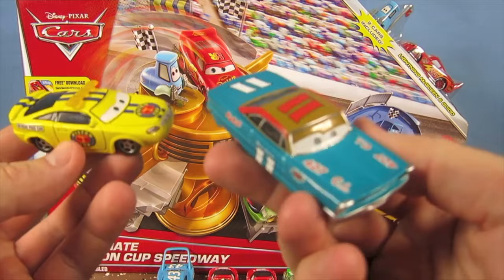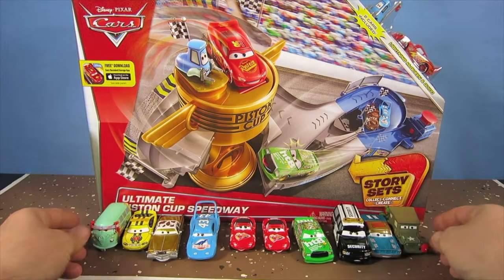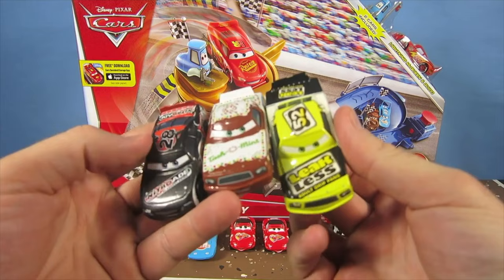And Lightning Needs a Pit Crew, right? Who is this? Sarge and Fillmore. Alright. Who is this? Luke. Nitroade. Greg Candyman. And Leakless. Oh my God.